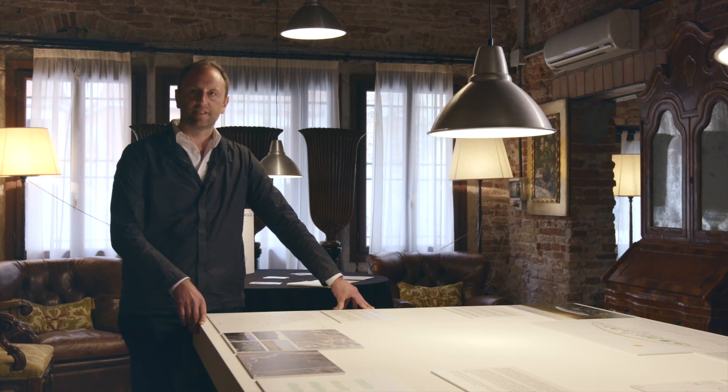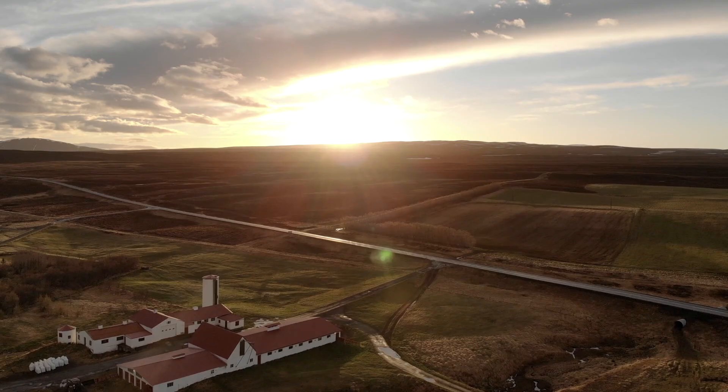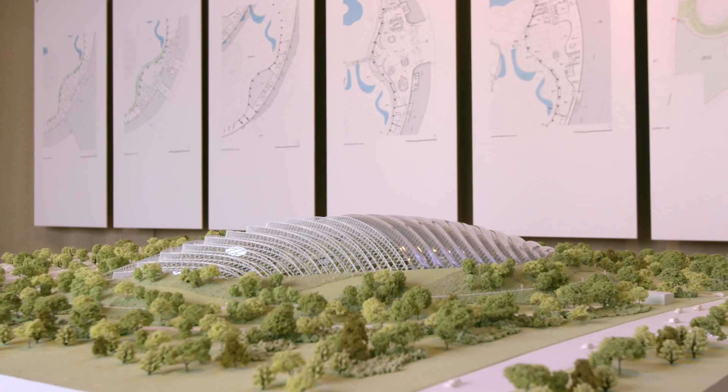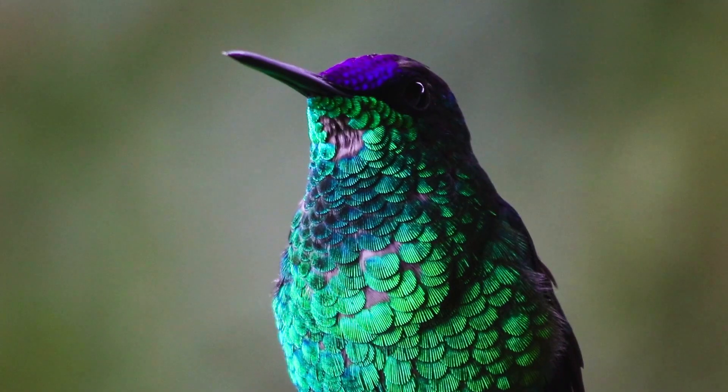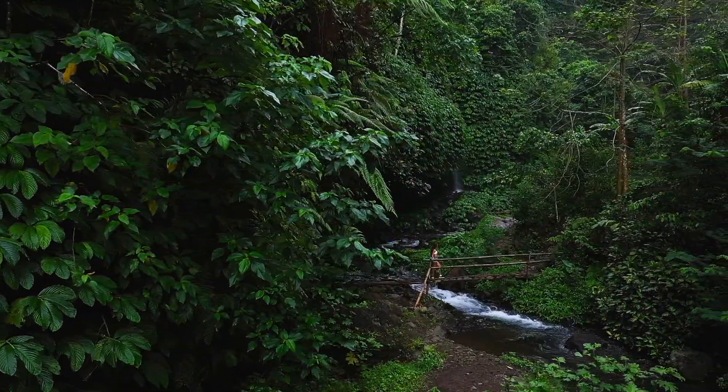Tropicalia will be located on the Opal coast, in the north part of France. We have a bubble-like dome which will reconnect visitors to plants and animals, in a region where the climate is quite often pretty harsh.